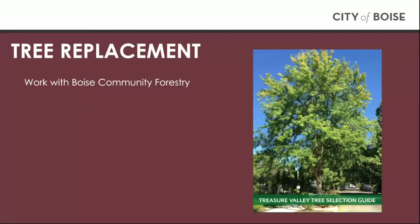Depending on the species of tree, its size, and the number of trees remaining on the site, historic planning may require additional trees to be planted in place of a removed tree. Applicants should consult with the City of Boise's Community Forestry in choosing a new tree or trees to replace any tree removed on a lot.